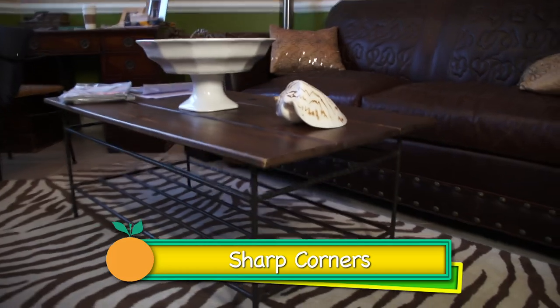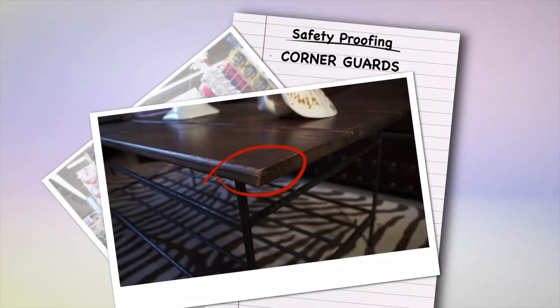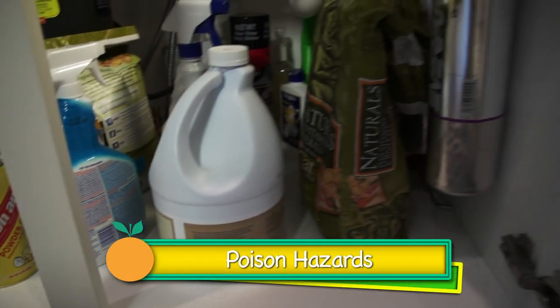Walk around the house, get down on your hands and knees, and look for sharp corners on objects. It's important to use locks on cabinets and drawers to prevent kids from getting into objects that can poison or harm them.